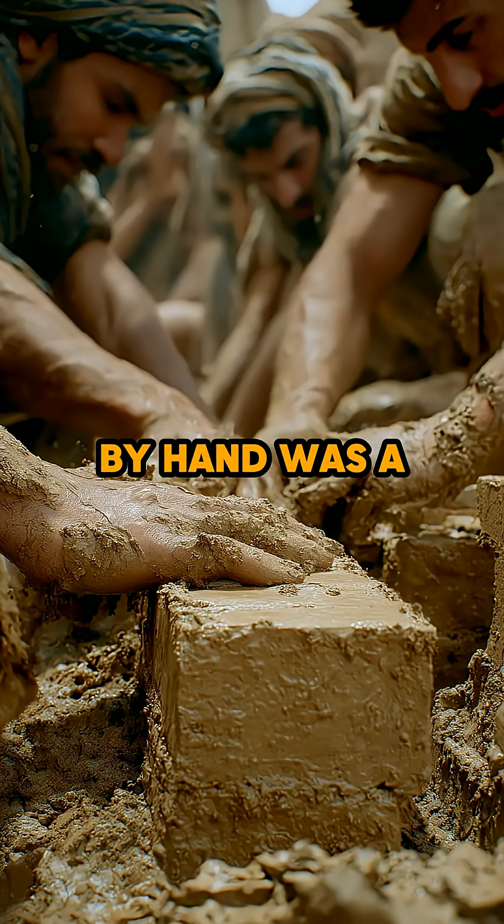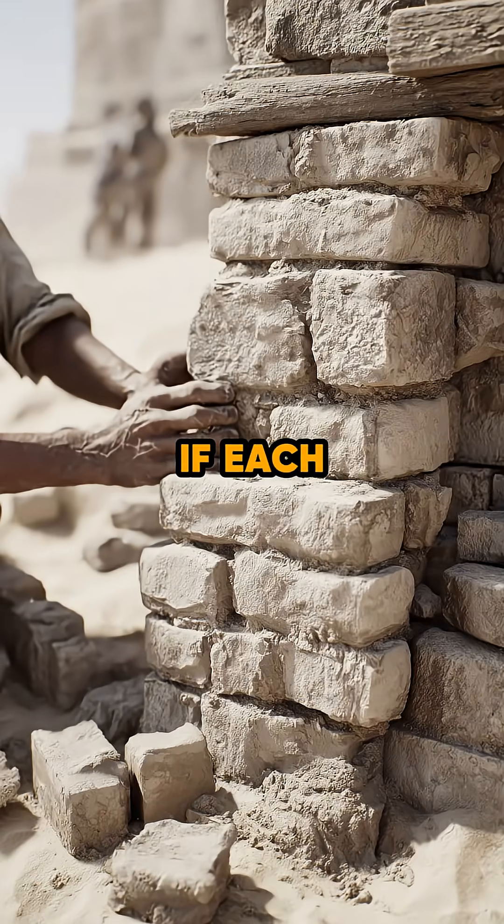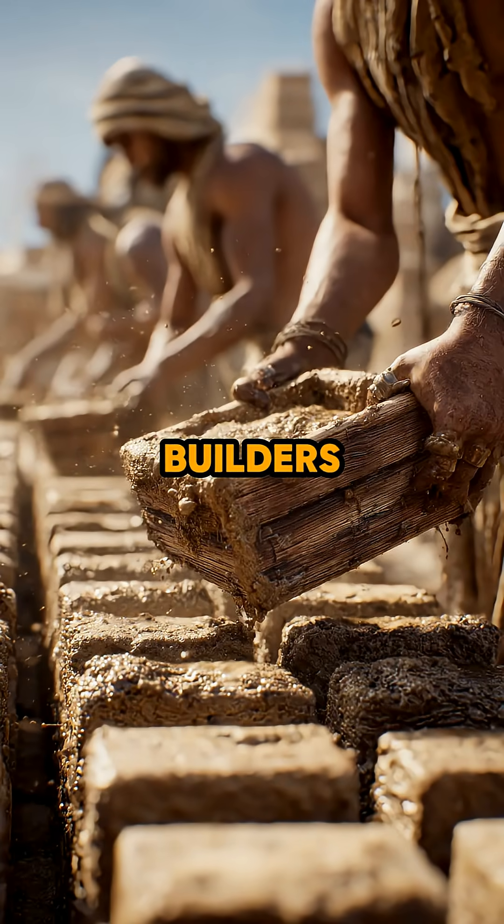But creating thousands of bricks by hand was a serious challenge. If each brick came out a different size, walls became weak and ramps could collapse under heavy stone blocks. Builders needed speed, but they also needed consistency.